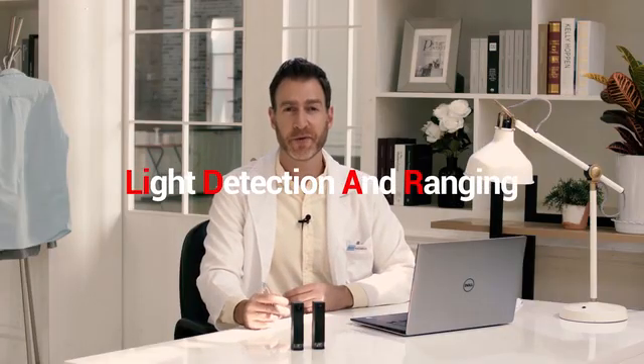I may have gotten ahead of myself. First off, we may need to explain what LiDAR is. LiDAR stands for Light Detection and Ranging. Basically it's a sensor capable of mapping the surrounding area, using a distance sensing laser.